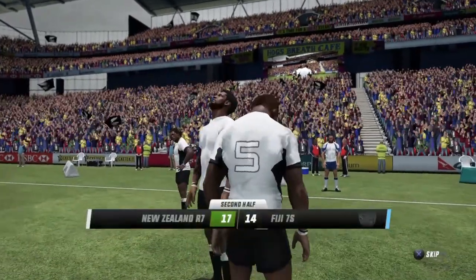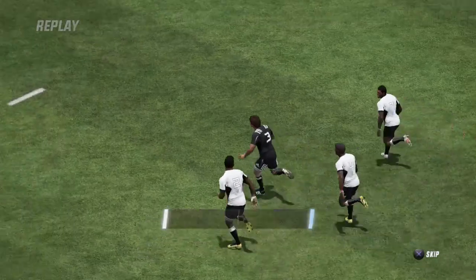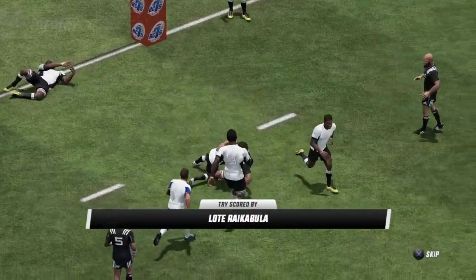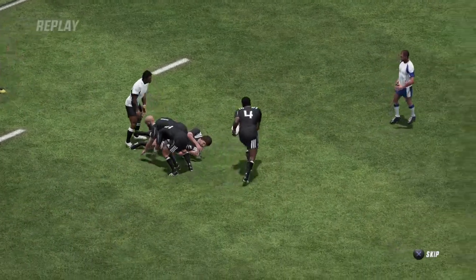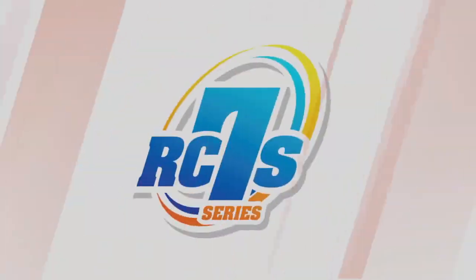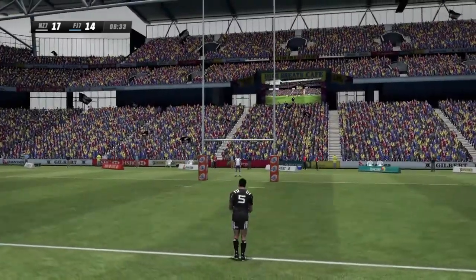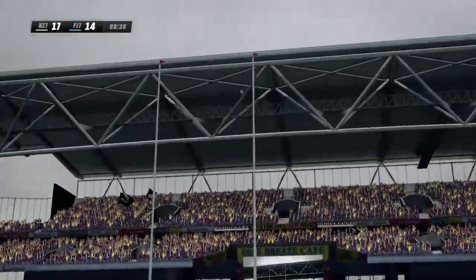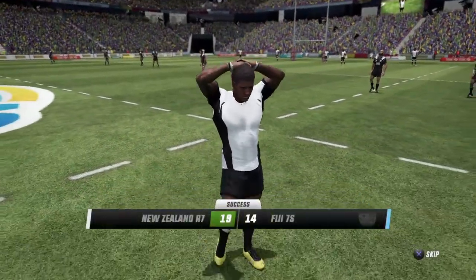How significant a try will that be? What a finish — and they've hit back once again in quick succession. Looking very good, actually. I think you're right, Justin. This shouldn't be a problem. Flags are up — 19-14. They'll be looking to close this match out.